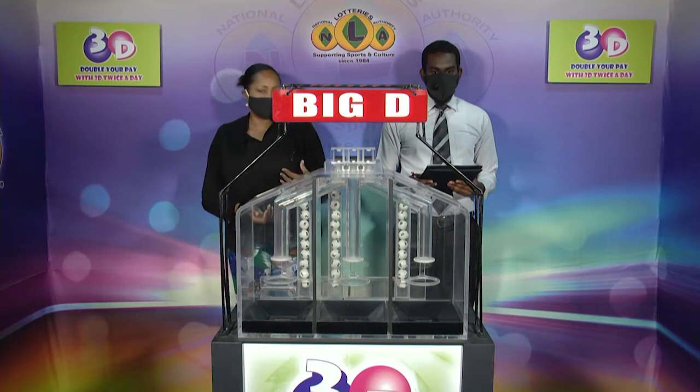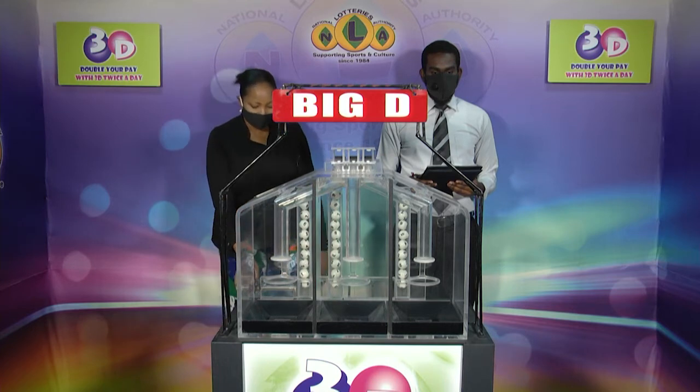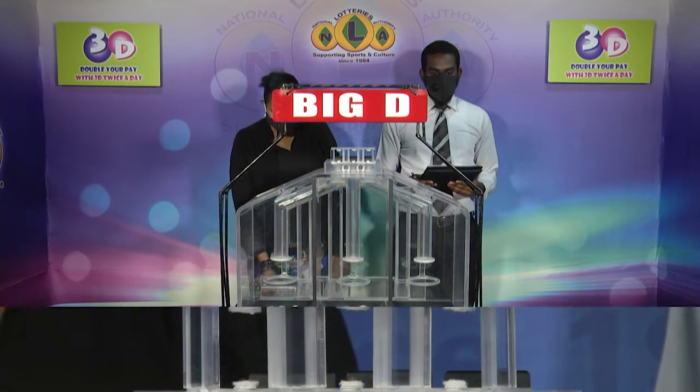We have 10 balls in each of the staging tubes numbered from 0 to 9. These balls were checked and verified by our auditor. Let's get that into the mixing chambers and get the machine going.